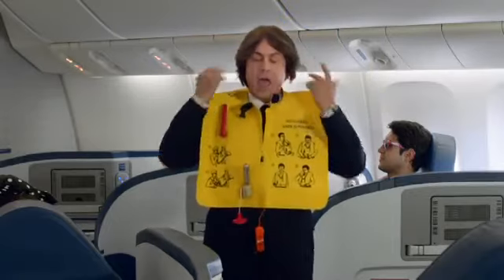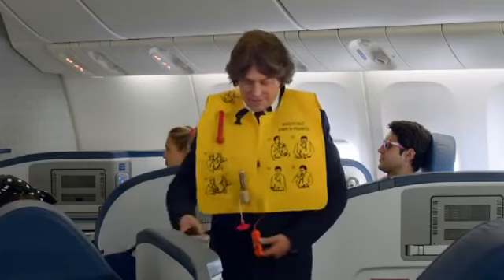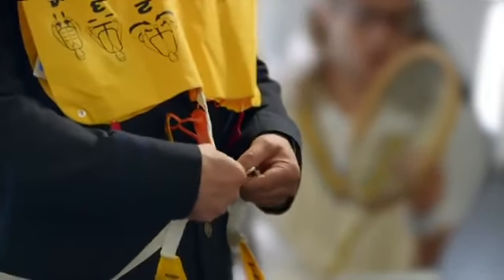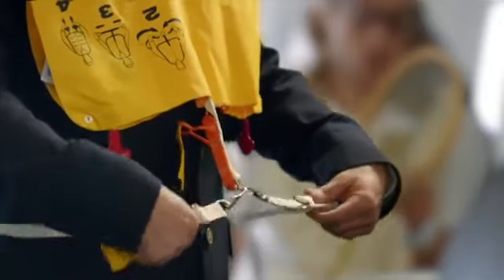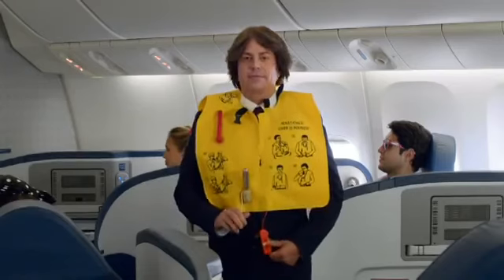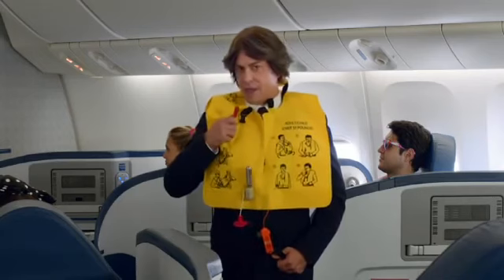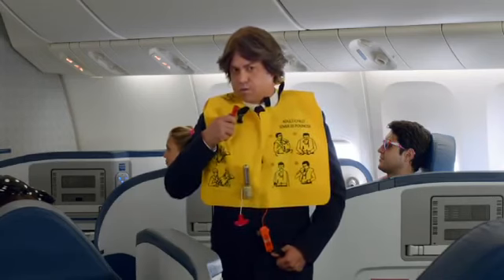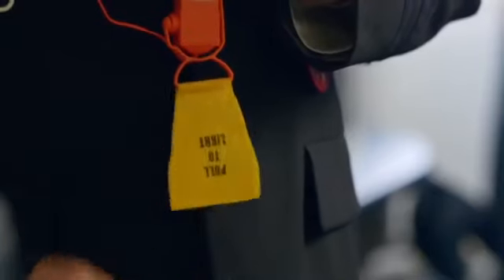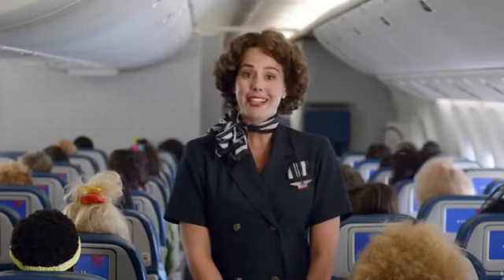Slip the vest over your head. If your vest has one strap, wrap it around your waist and attach it to the buckle in front. If your vest has two straps, fasten the straps to the front of the vest and then adjust them loosely around your waist. As you leave the plane, inflate the vest by pulling down on the red tabs at the bottom. Or manually inflate it by blowing into the tubes at shoulder level. You can activate a light by pulling down on the tab in the front, but if your vest doesn't have a tab, the light will activate automatically in the water.